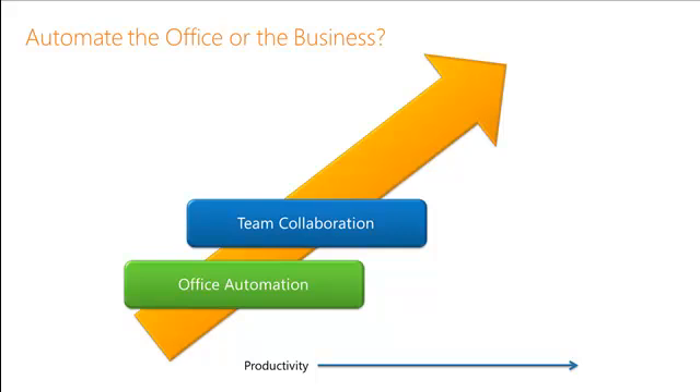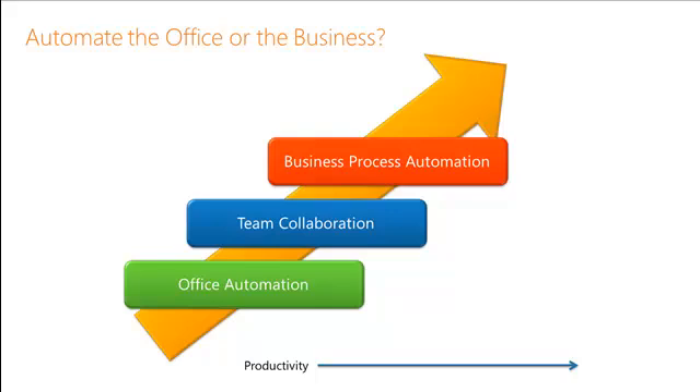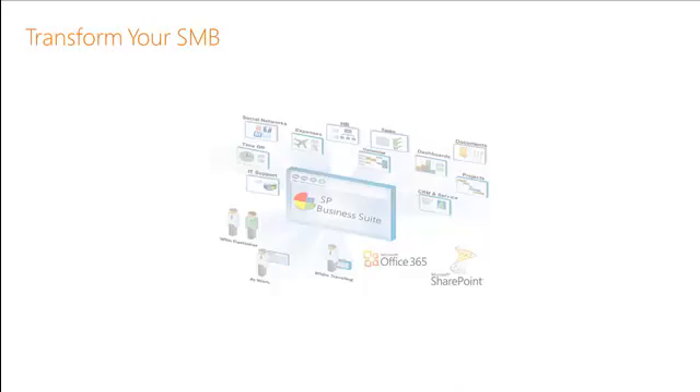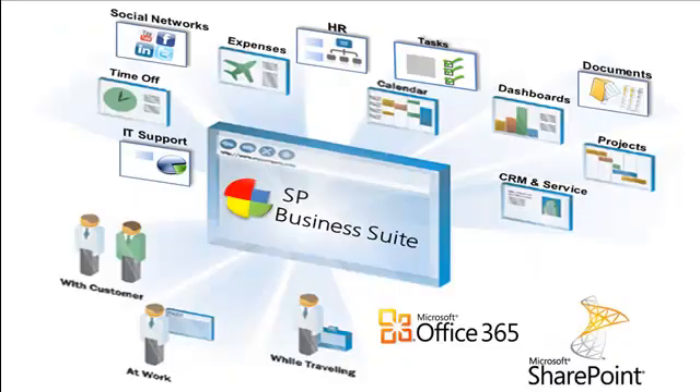But where the real value of Office 365 comes into play is with SharePoint Online and the ability to do business process automation. That's where you see the real value kick in with Office 365. Let's see how we can transform your business leveraging Office 365 business processes and the SP Business Suite.